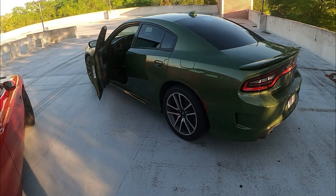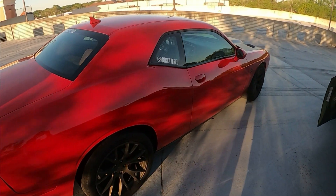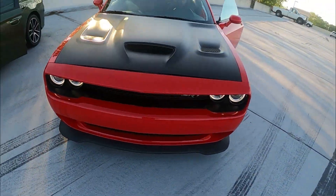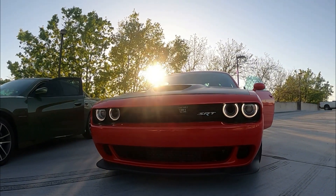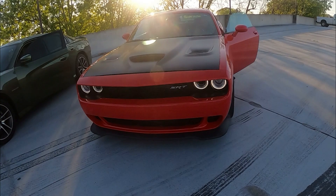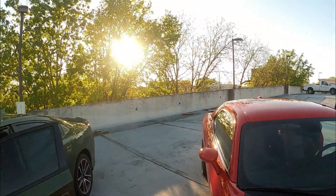You guys heard it - supercharged 6.2 liter over here, regular 5.7 liter Hemi over here. Two amazing cars. I'm gonna give you guys a look under the hood - want to give it one more so I can get the supercharger noise. You guys heard it man, that's beautiful - beautiful SRT right there, black hood wrap, awesome scene.